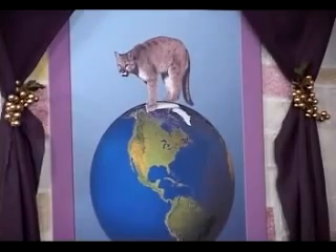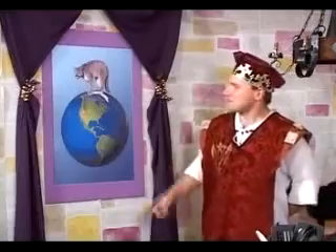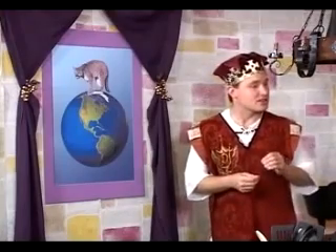Take a look at this animal. What do you call it? That's a mountain lion. No, that's a cougar. I call it a puma. And we're all right. In different parts of the country, people call this animal by different names. Animals also have different names in other languages. In Spanish, this animal is called pantera. To keep from being confused, scientists call organisms by their scientific name.